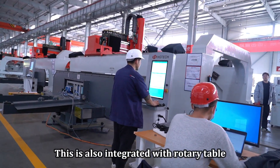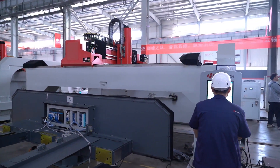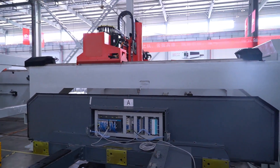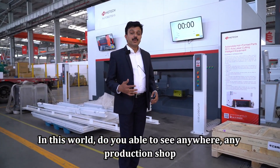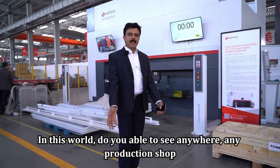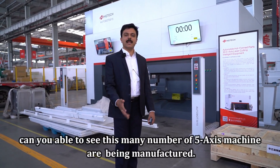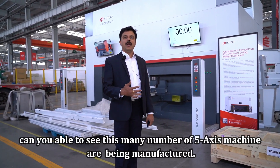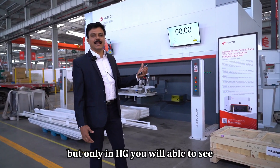This is also integrated with a rotary table. In this world, can you find anywhere, any production shop, this many 5-axis machines being manufactured? Only at HCG will you be able to see this.